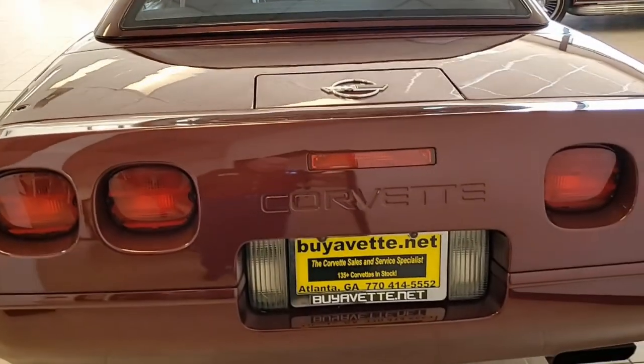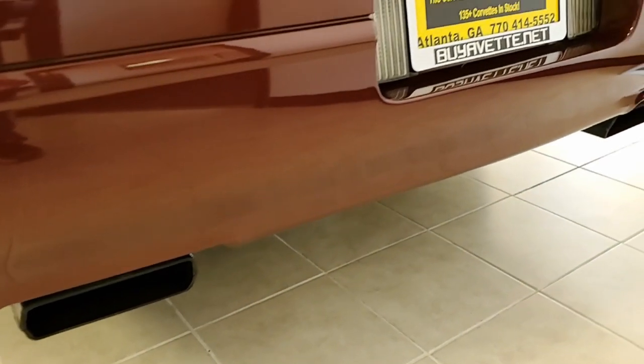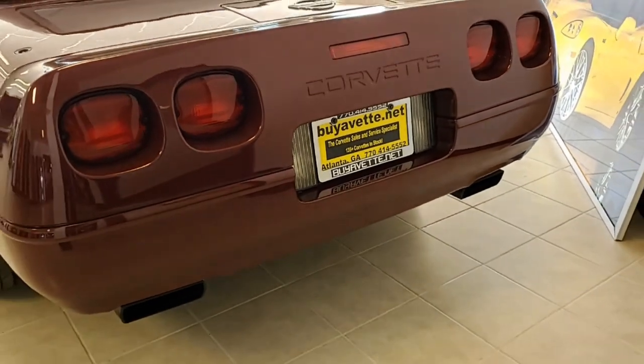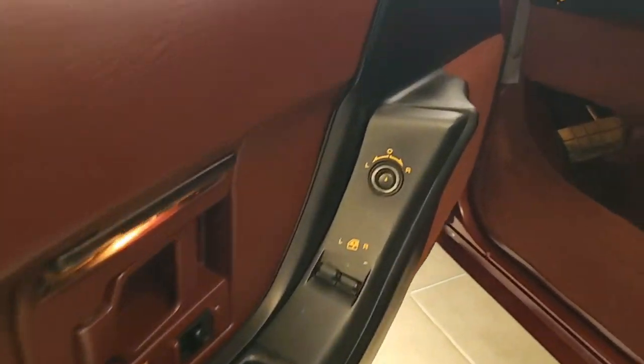Besides all the options on this car, you'll find that this car has just 12,980 miles — 12,000 miles! Can you believe it? 1993. This is a classic car you can drive. This is a classic car to begin your collection or add to your collection with.